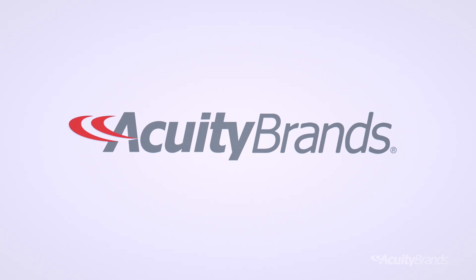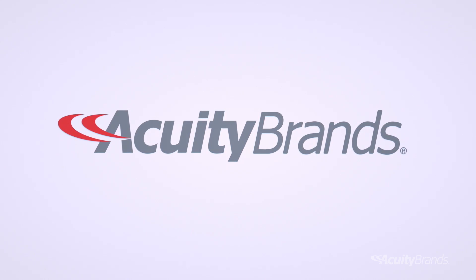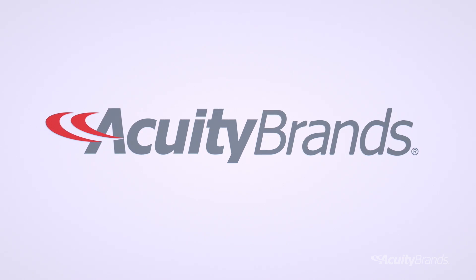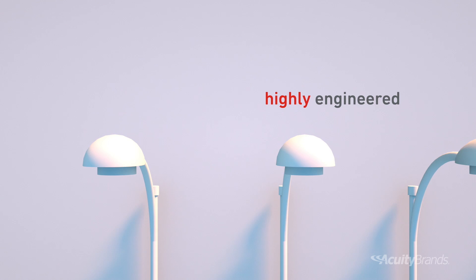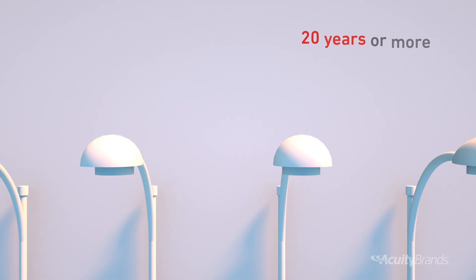That's where Acuity Brands comes in. AEL and DTL provide you the industry's most comprehensive portfolio of utility LED lighting and control solutions — solutions that are highly engineered for long, hassle-free operational life. As much as 20 years or more.